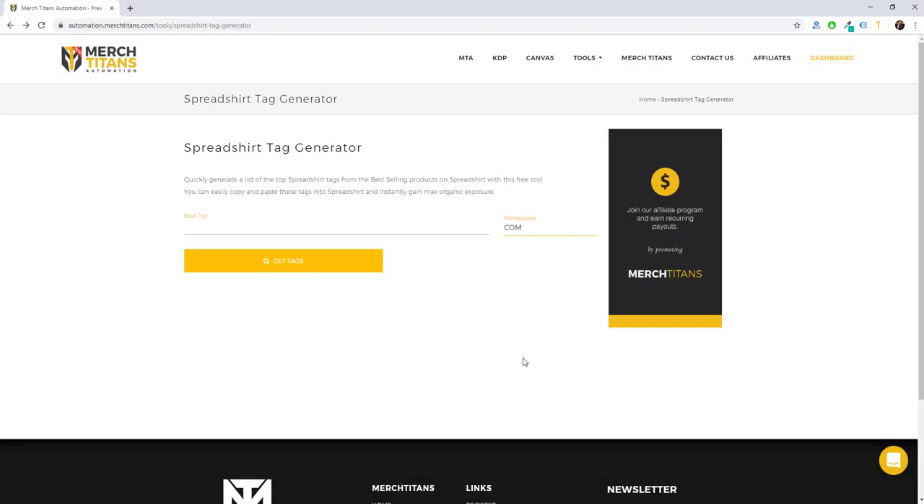What's up Titans, it's Curtis, and today I wanted to quickly cover our new Spreadshirt Tag Generator tool. If you're familiar with our Redbubble Tag Generator tool, this one works the same way. It will only require your email to use it one time, and you can use it for free forever.